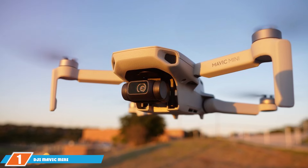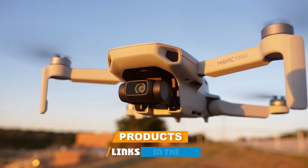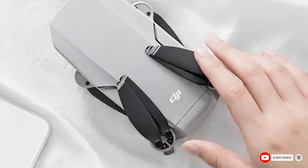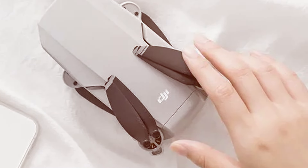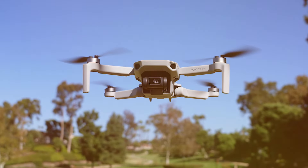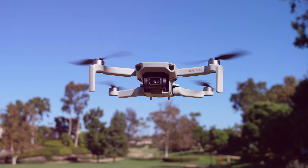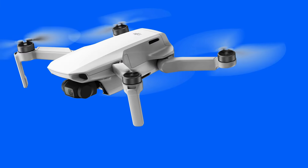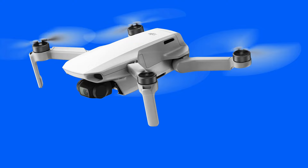At number 1 we have the DJI Mavic Mini Drone Flycam Quadcopter UAV. The DJI Mavic Mini is a true marvel in the world of drones, offering enthusiasts and professionals alike an unparalleled aerial experience. Weighing in at a mere 249 grams, this compact marvel defies expectations with its powerful features. Equipped with a 2.7K camera that captures stunningly detailed footage, the Mavic Mini ensures every moment is captured in crystal-clear quality.